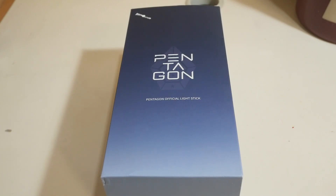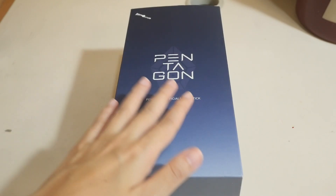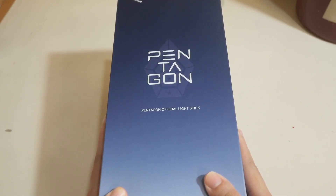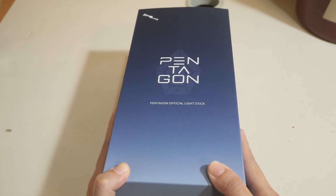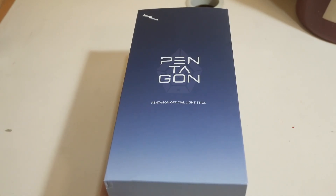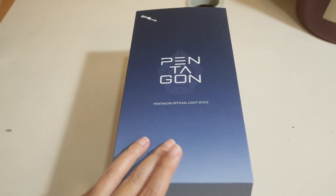Hello everyone, Katin here and today I will be unboxing this. This is Pentagon's official light stick. I am so happy to actually have this. I was actually meaning to add it to my collection and now I have it.